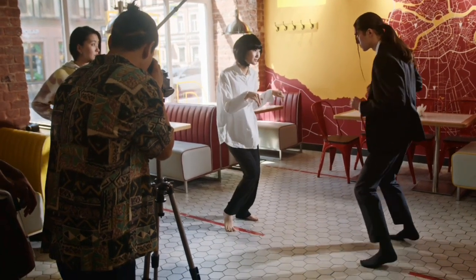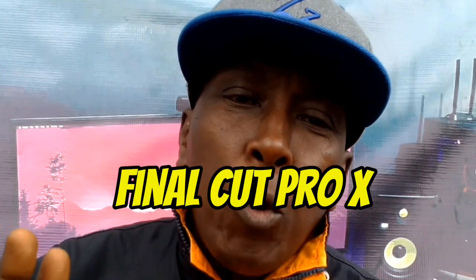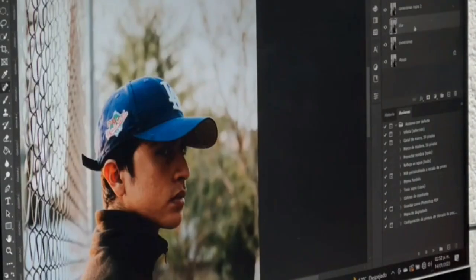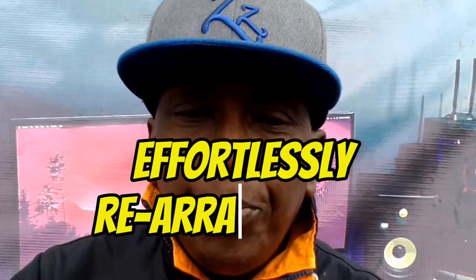At number 2 is Final Cut Pro X, which is exclusively for Mac users. Final Cut Pro X combines powerful performance with friendly features. Its magnetic timeline makes editing a breeze. An added advantage is that the software is optimized for Mac hardware, ensuring smooth performance. The magnetic timeline allows you to effortlessly rearrange clips and maintain synchronization.